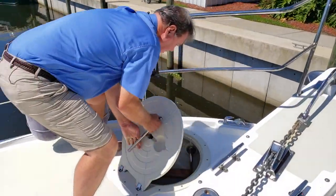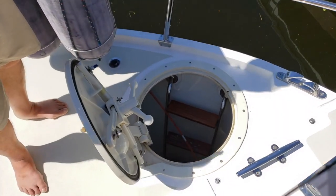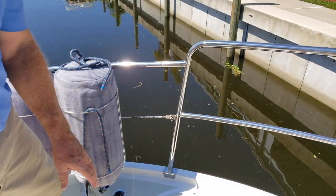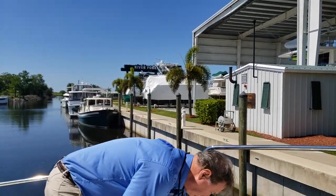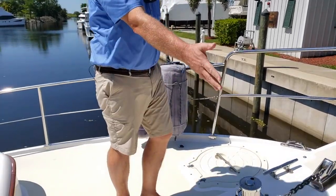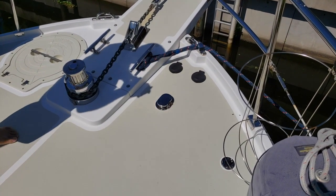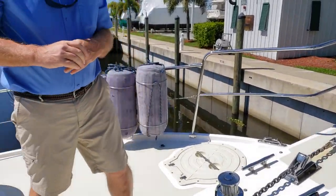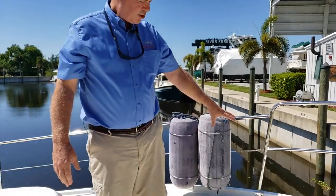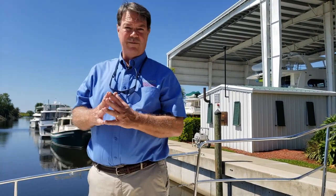The anchor locker is accessed through a nice Freeman hatch with a ladder going down. There's a great amount of space there. The anchor locker is actually partitioned as well so that you can separate your ground tackle if you do use two anchors. We also have both fresh water and raw water wash down access here, and of course your windlass foot pedal controls. This particular owner has also mounted fender holders up here, which is convenient for additional fenders, though most people prefer to store them aft in the lazarette, which has plenty of room.